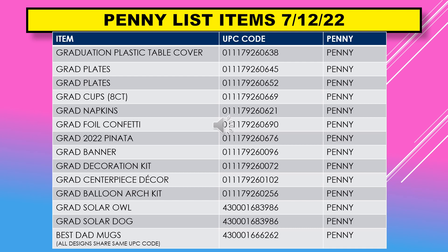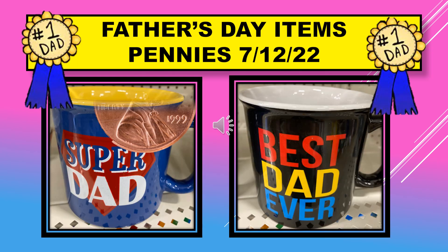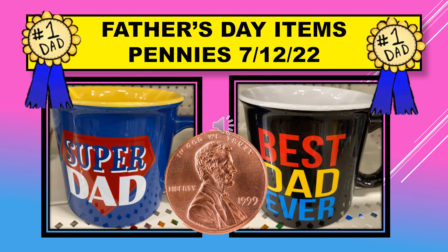I can only find two mug designs and took pictures of those, which are in this video. All the designs share the same UPC code, so that's why only one UPC code is listed. That is the penny list for July 12th.